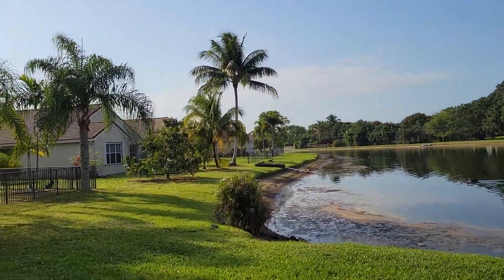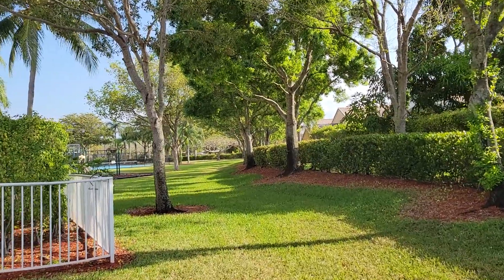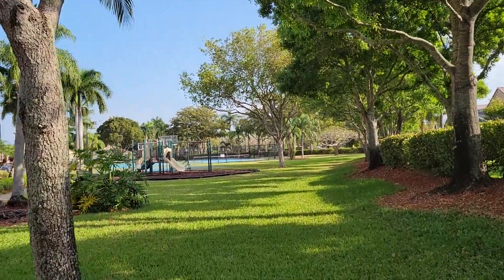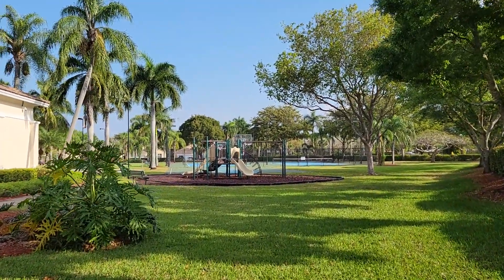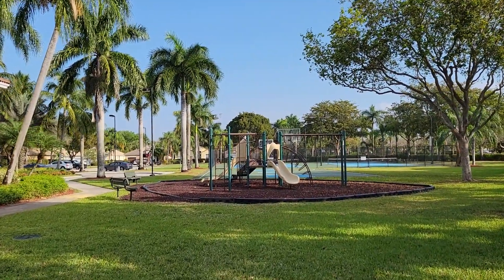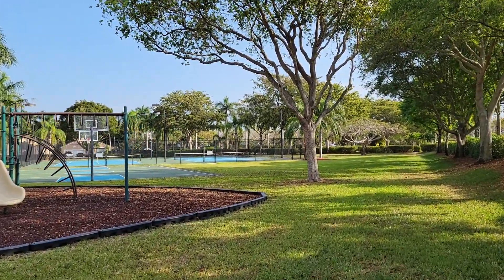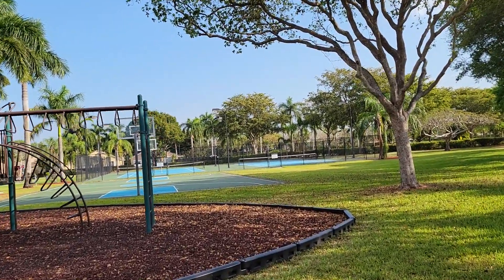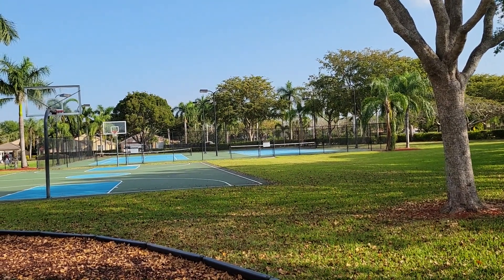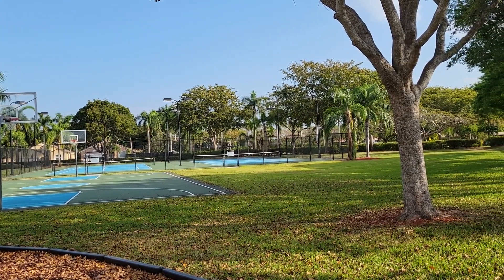Verona Lakes has single family homes and townhomes, and is one of the last affordable neighborhoods in West Boynton Beach. It's located in a very good school district — Sunset Palms Elementary School, rated one of the highest for elementary schools in Palm Beach County. They are also building a brand new middle school called West Boynton Middle School, and a brand new high school, so it's still uncertain whether the neighborhood will remain in the Olympic Heights district or feed into the new high school.